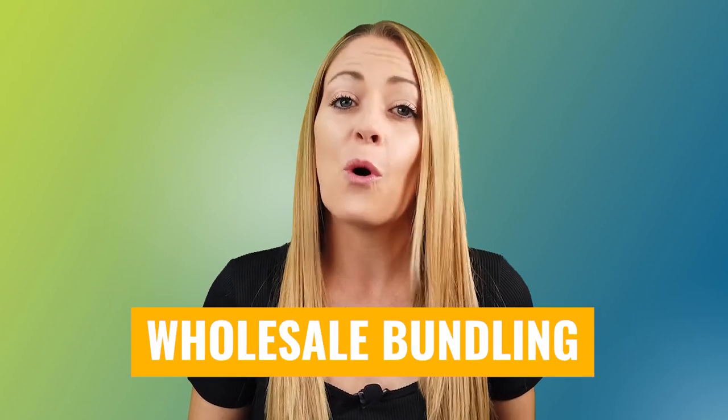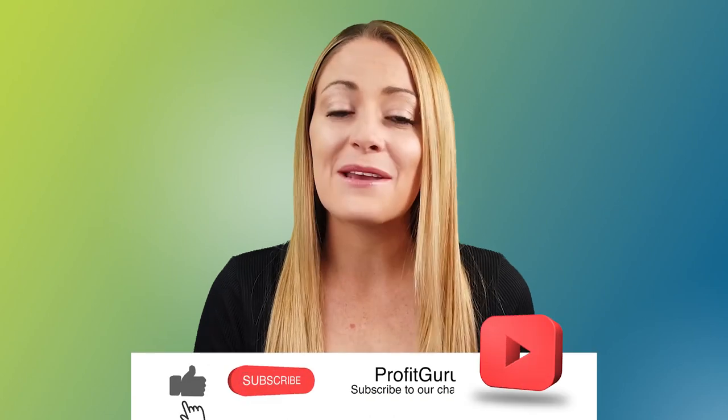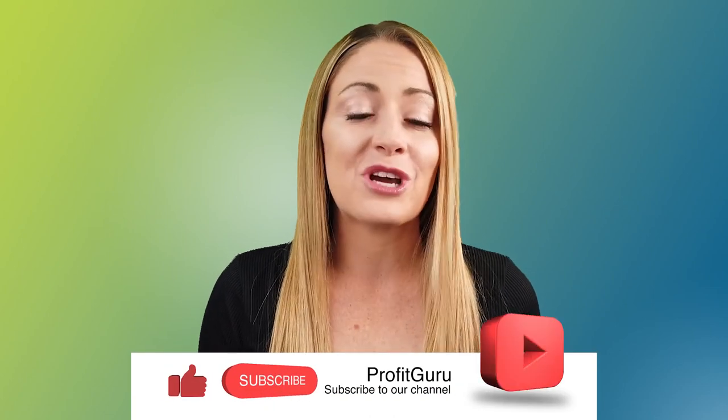Today I am super excited about this video in particular because it is one of eight videos in a series to teach you guys all about how to do wholesale bundling. Wholesale bundling is one of our favorite selling models for Amazon because it is really powerful. By the time you finish this eight-part mini series, you will know exactly what wholesale bundling is, why it's important, how to do the research, how to put your bundles together so that they're going to sell, and how to put the listing together.